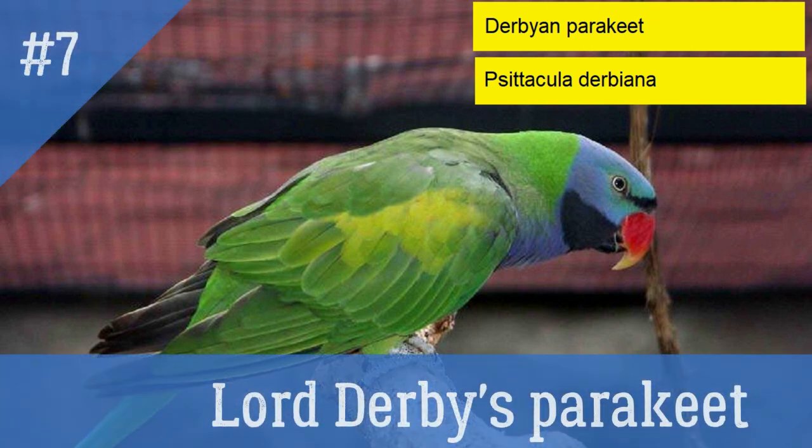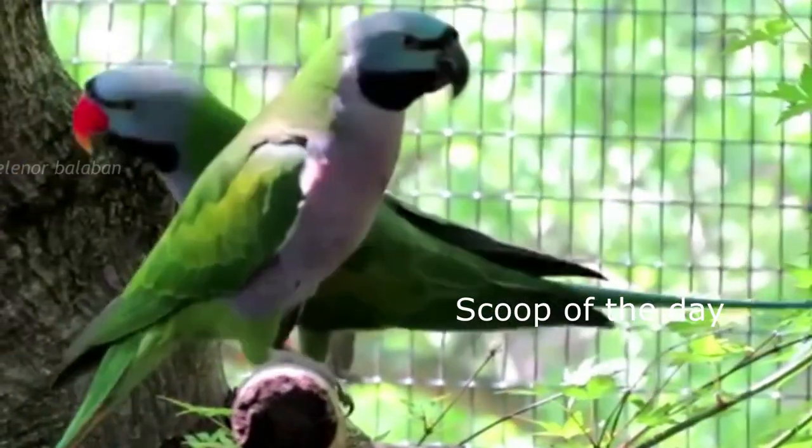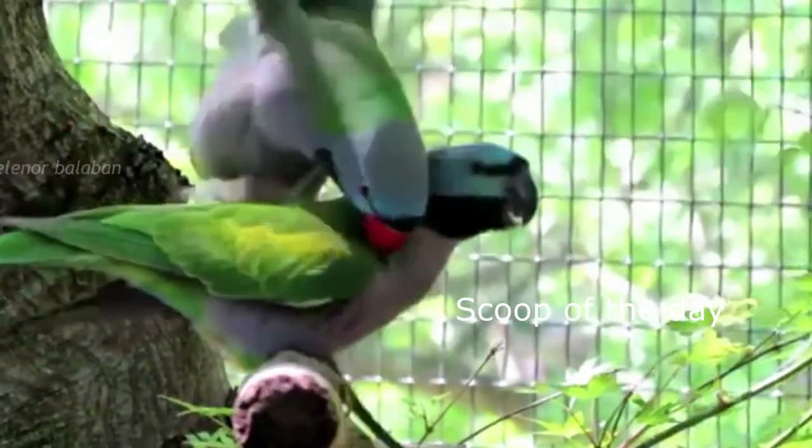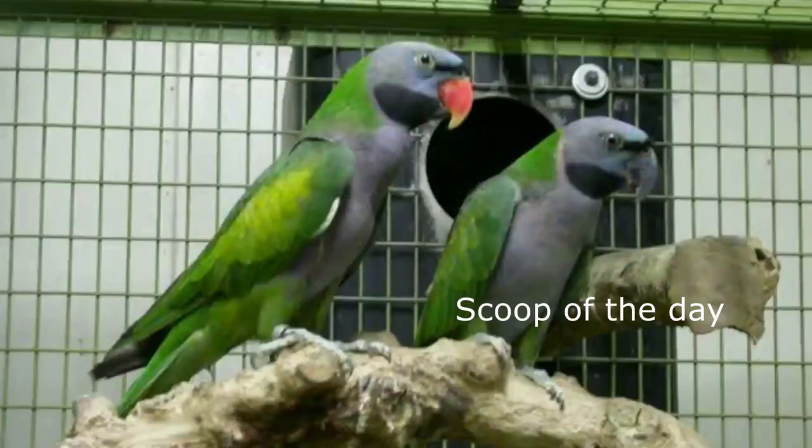7. Lord Derby's Parakeet, also known as Derbyan Parakeet. Its legs, wings and neck are mostly green with an almost iridescent purple-blue color on their head, chest and belly. They are found in the mountains of the North East, especially in Arunachal Pradesh and in Assam.